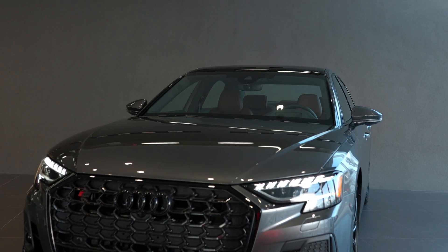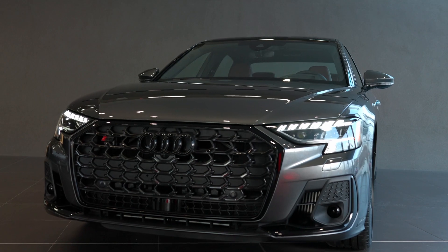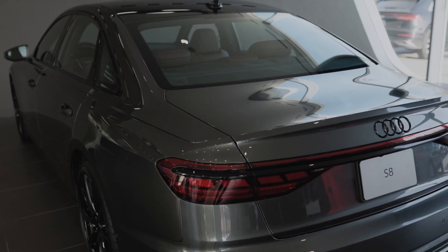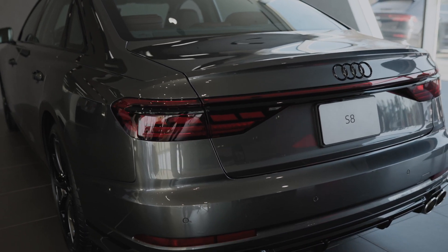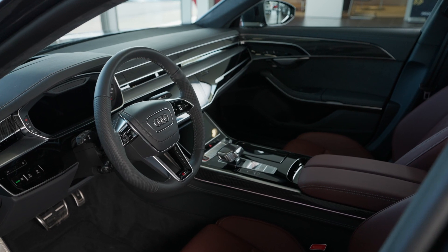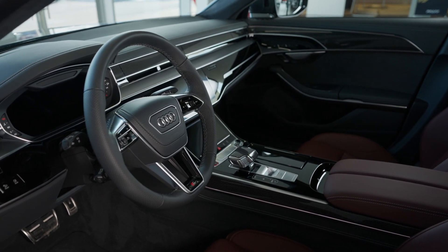The structure of the S8 follows the Audi Space Frame principle. The majority of the body structure is comprised of aluminum and is complemented with hot-formed steel, magnesium, and carbon-fiber reinforced polymers. The superior rigidity of the body provides the foundation for precise handling, safety, excellent ride comfort, as well as the aeroacoustics of the cabin.